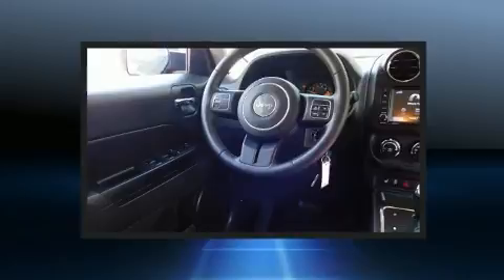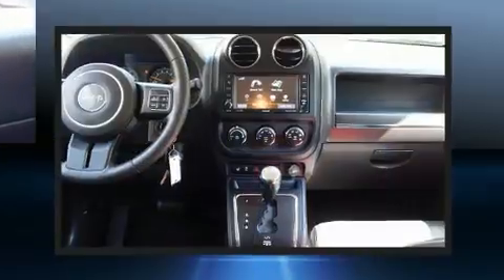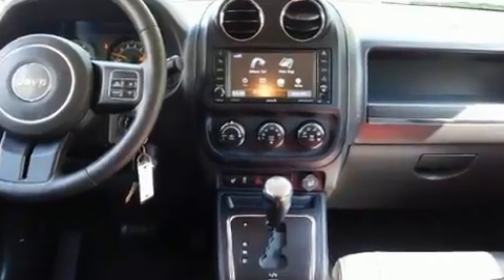Top features include air conditioning, a tachometer, front fog lights, heated door mirrors, remote keyless entry, and a split-folding rear seat.